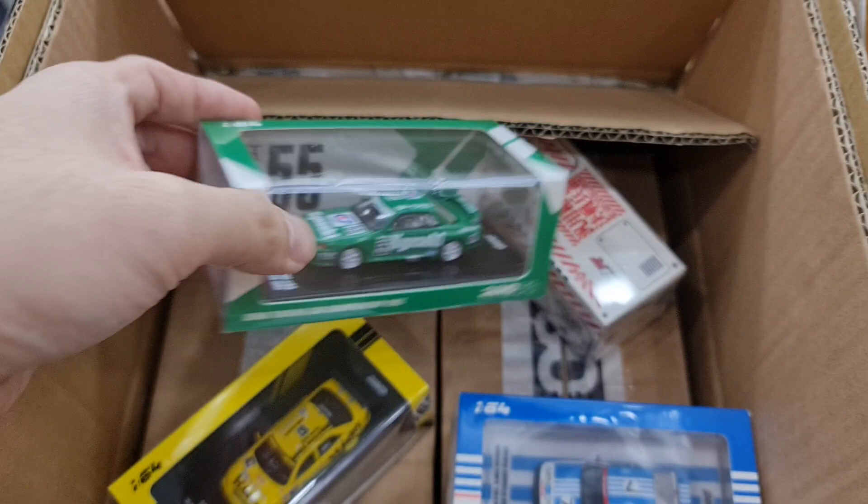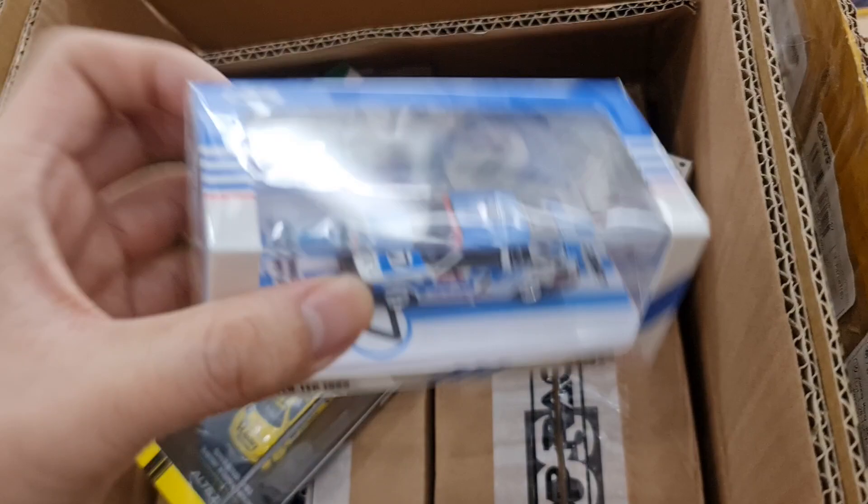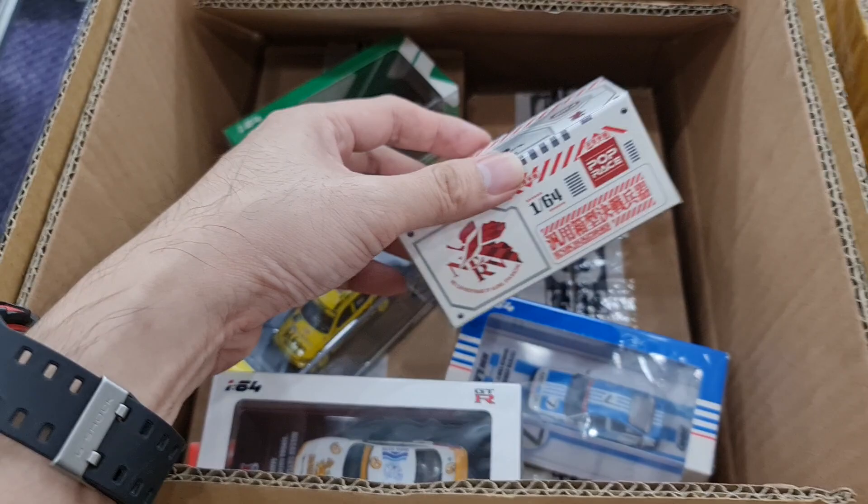The Kyoseki Green, and then the AE86 from 1985 — the '85, not '86 — the Lavina. And then the Pop Race R8. I will be doing a first look video on this definitely, so stay tuned.